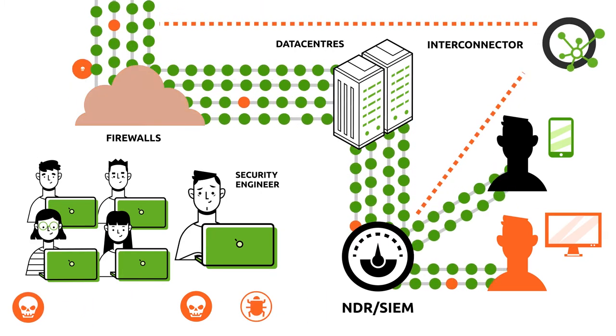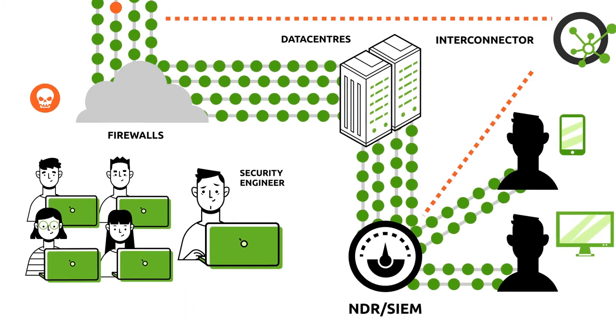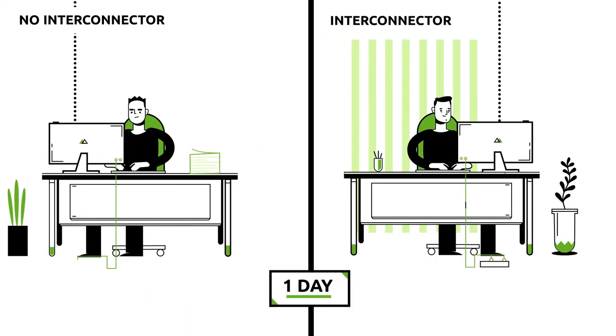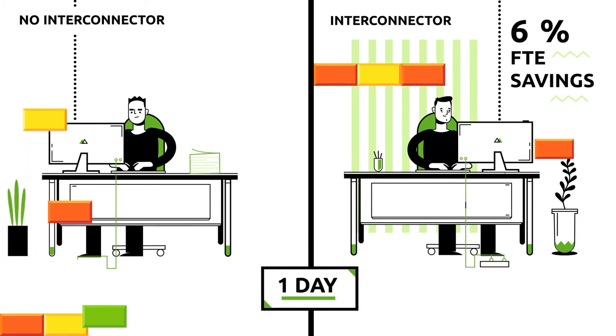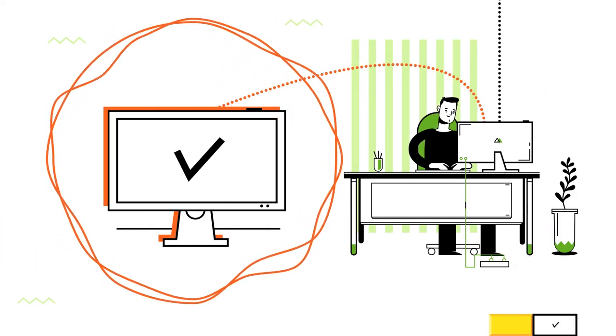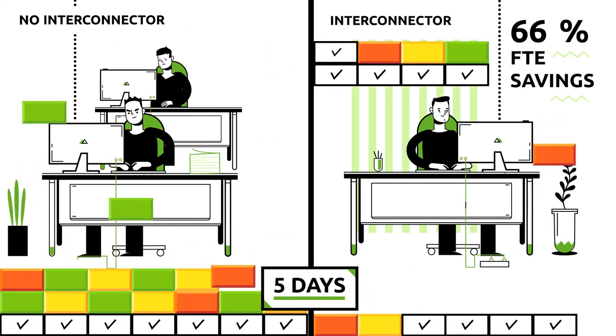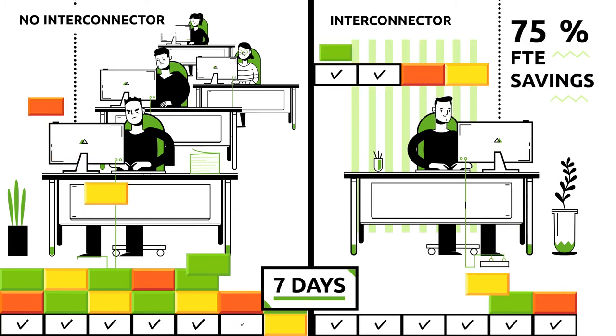Synapsa Interconnector resolves all necessary steps and helps to automatically mitigate detected relevant events, or alert security experts to allow one-click threat blocking. Then the operation team gets the report, and they can execute just the forensics.